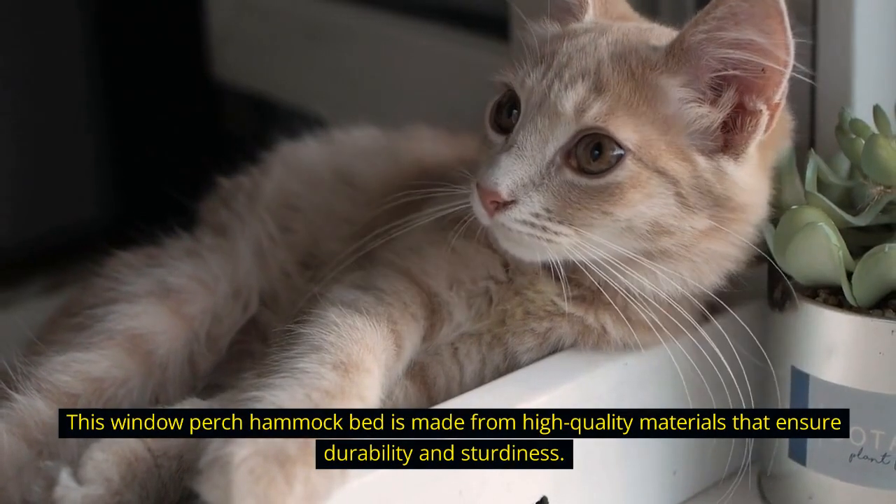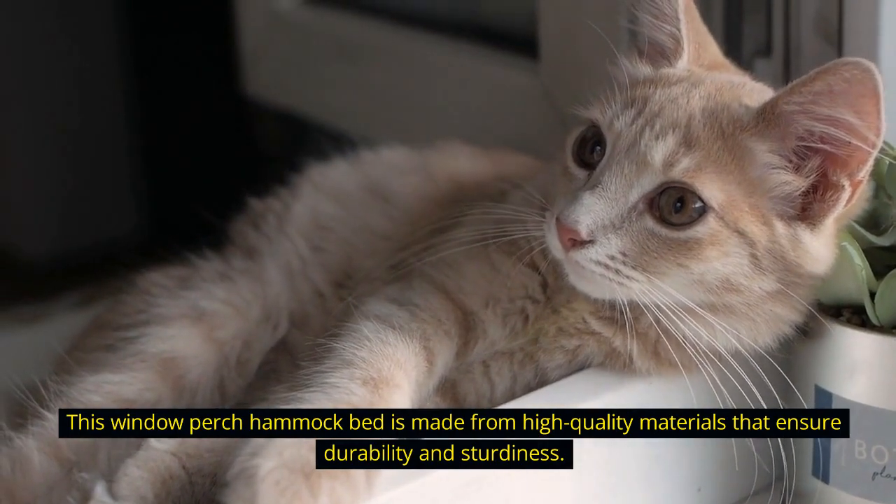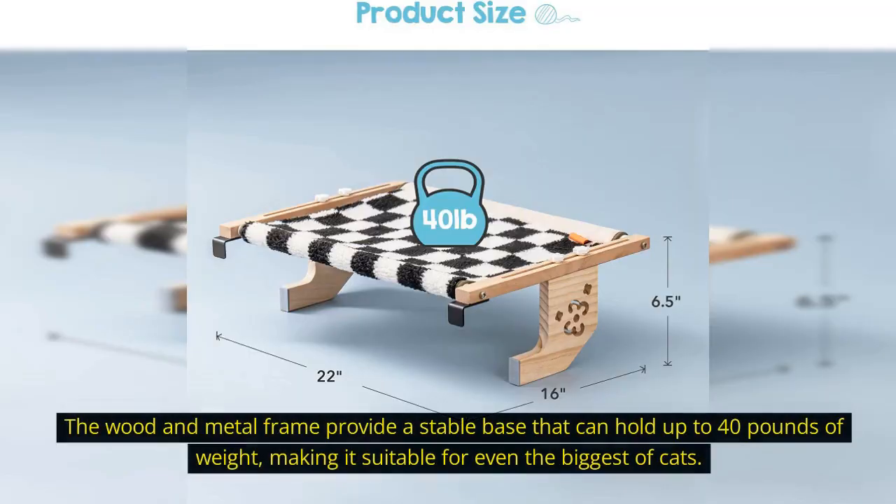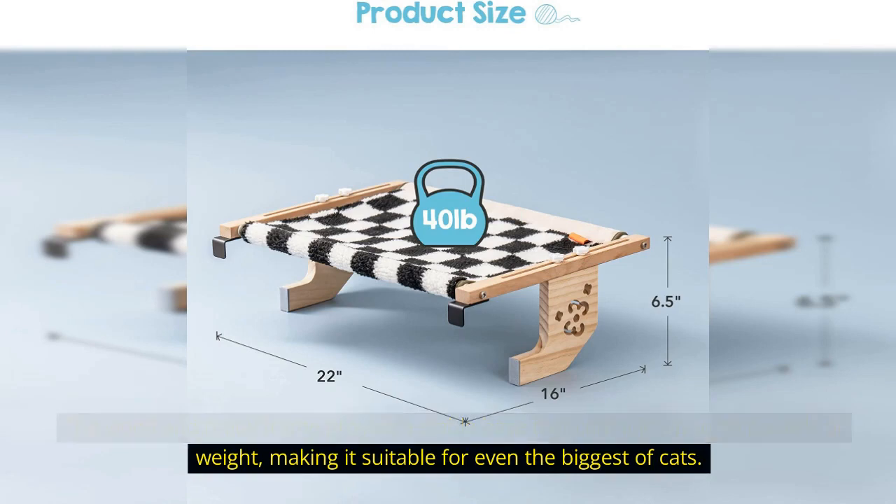This window perch hammock bed is made from high-quality materials that ensure durability and sturdiness. The wood and metal frame provide a stable base that can hold up to 40 pounds of weight, making it suitable for even the biggest of cats.